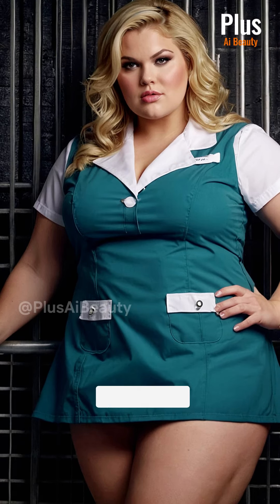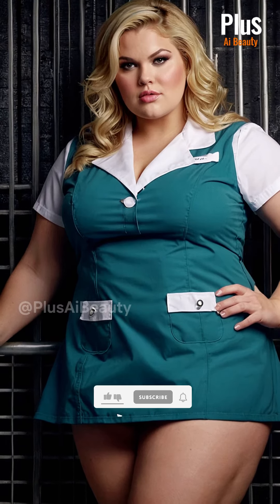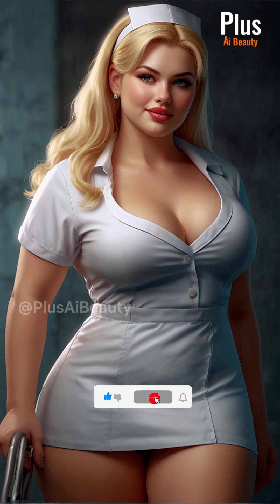Remember, confidence is key. Choose colors and patterns that reflect your personal style while maintaining a polished and professional appearance.